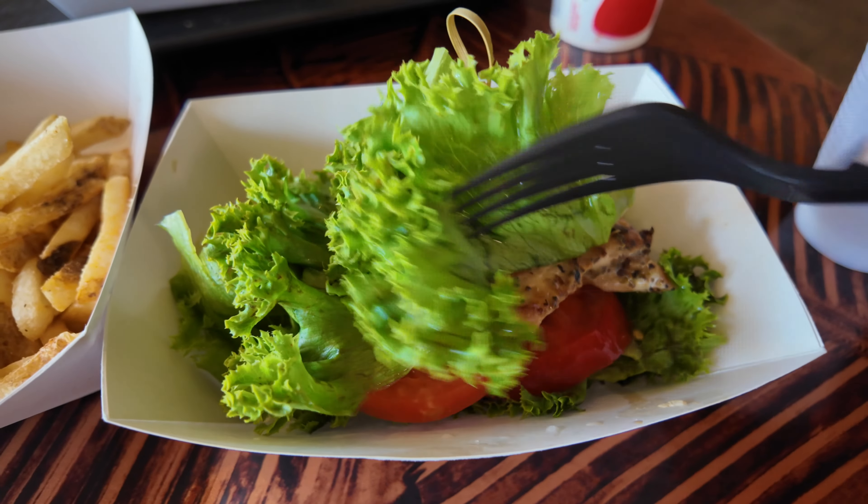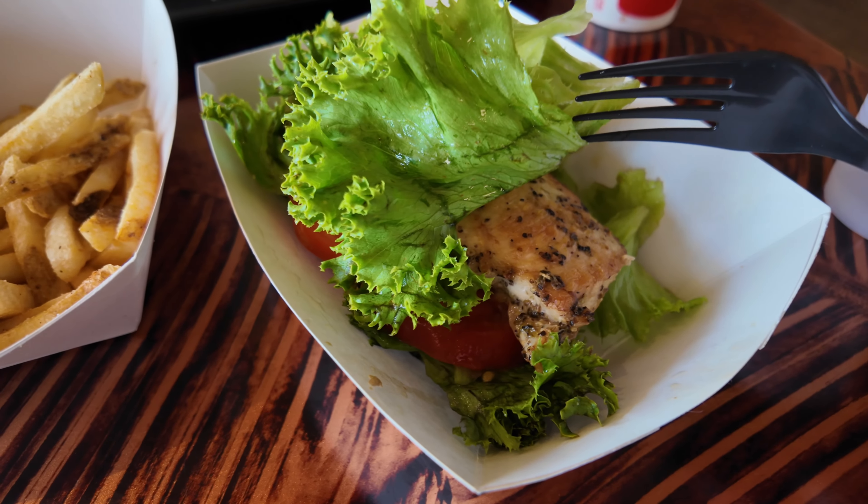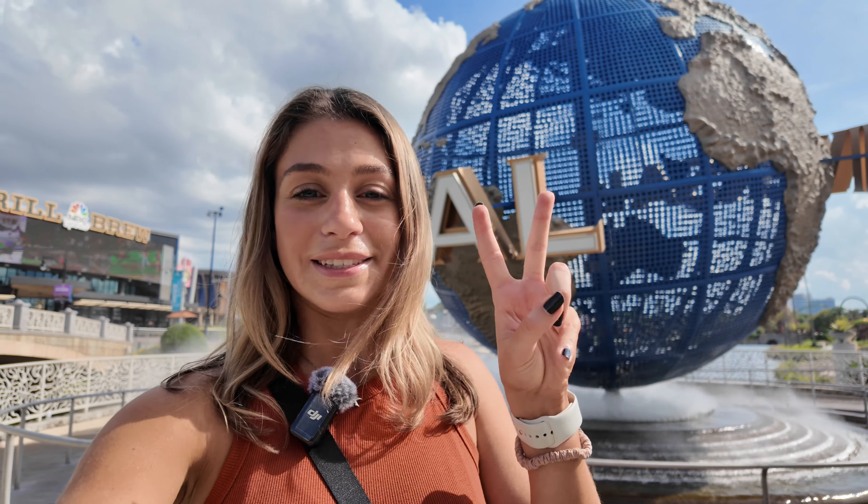During busy times the mobile ordering pickup line will be long too, of course, but you just don't have to wait twice. Mobile ordering: highly, highly recommend. Burger Digs, unlike Thunder Falls and Minion Cafe, doesn't deliver to your table — you have to go up and get it, but as you saw it was easy. I got the chicken with lettuce instead of a bun — it looks pretty good and wasn't bad. This spot is a great location right outside the Velocicoaster. Thanks for watching — if you have any questions, let me know in the comments!